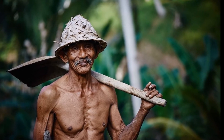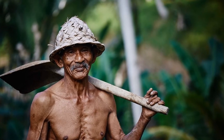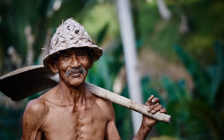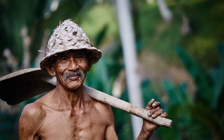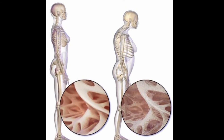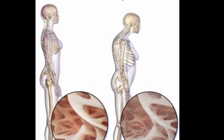In older adults, it is often better to have a BMI between 25 and 27 rather than under 25. If you are older than 65, a slightly higher BMI may help protect you from thinning of the bones, which is also called osteoporosis.